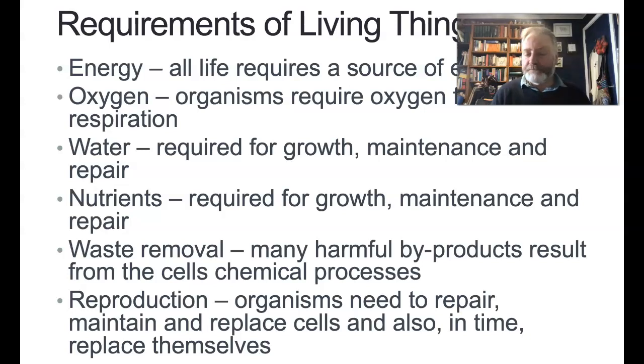All cells need a source of energy from somewhere, and essentially life on Earth is based on the energy from the Sun. We need oxygen so we can do cell respiration and break down glucose. We need water — you're about 70% water — and that water allows all the chemicals within your body to diffuse and move around. We need nutrients from our food for growth, maintenance, and repair of cells and tissues. And we need to get rid of the wastes from our chemical processes that happen in the cell.